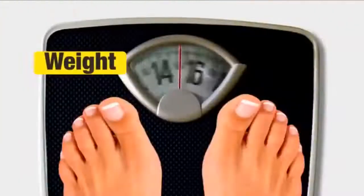Less waist, more curves, less weight, more shape. Get them all with the Hot Belt.